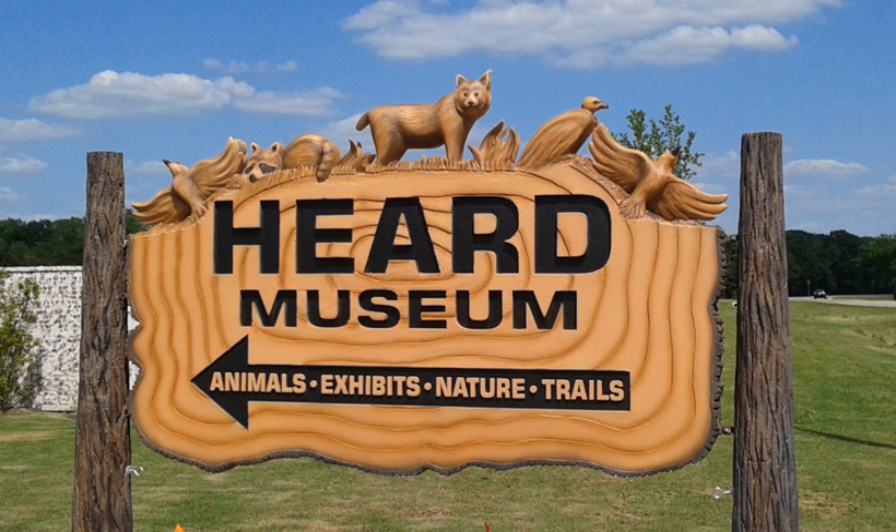Founded in 1967, the Herd Natural Science Museum and Wildlife Sanctuary is located in McKinney, Texas, United States. With a 289-acre wildlife sanctuary, 5 miles of hiking trails, about 50 acres of wetlands, a 2-acre native plant garden, a butterfly house, live animals, and indoor and outdoor exhibits, the Herd welcomes over 100,000 visitors annually. The Herd is one of the most important attractions in the city of McKinney.